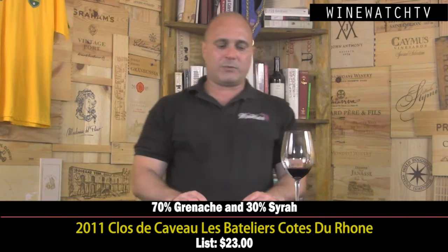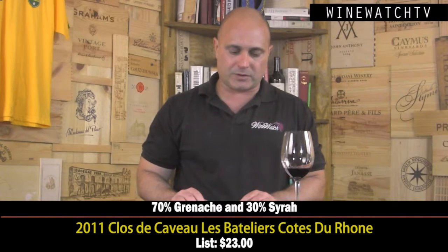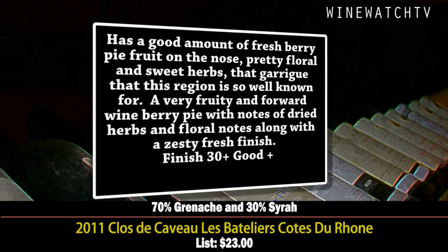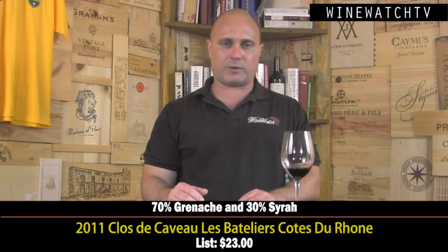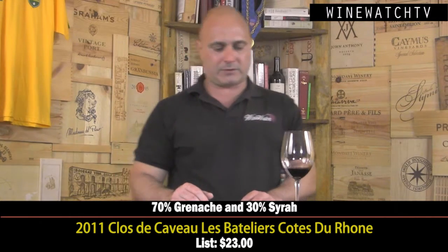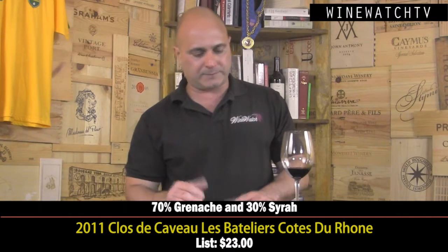We started out with a Côtes du Rhône — Clothe de Cavu — a blend of 70% Grenache and 30% Syrah. Good amount of that fresh berry pie fruit you get from Côtes du Rhône, some pretty floral and herbal notes — that Garrigue quality from this region. Very fruity and forward on the palate; it's the 2011 vintage, very juicy, with dried herbs and floral notes showing through and a zesty finish. Good wine at $23, though you can find great Côtes du Rhône at $15 or less, so maybe a little expensive for me.